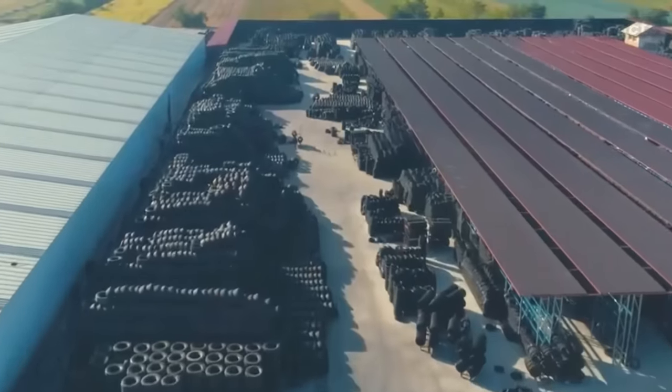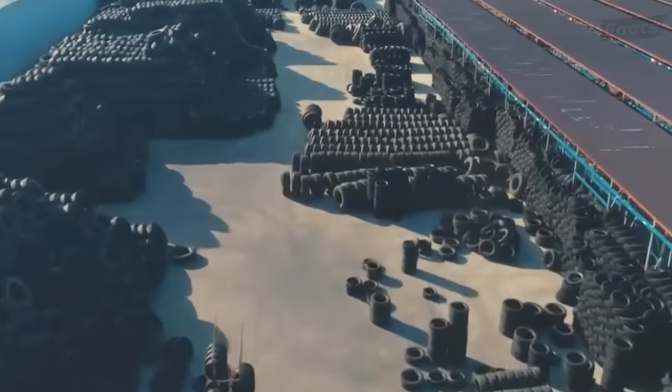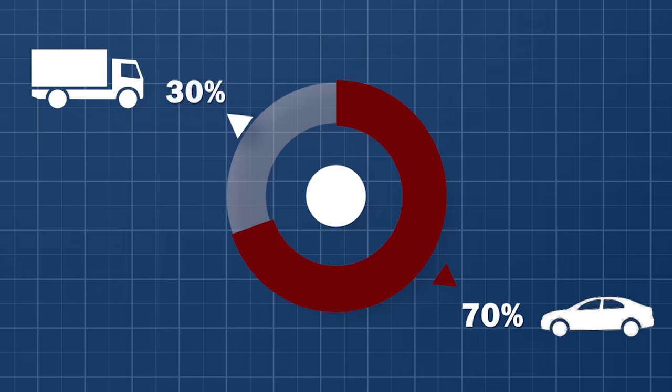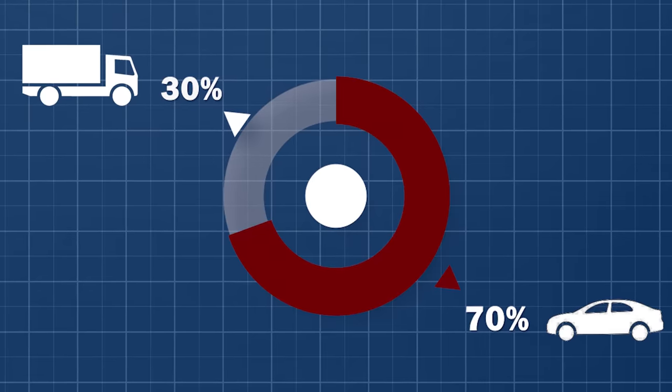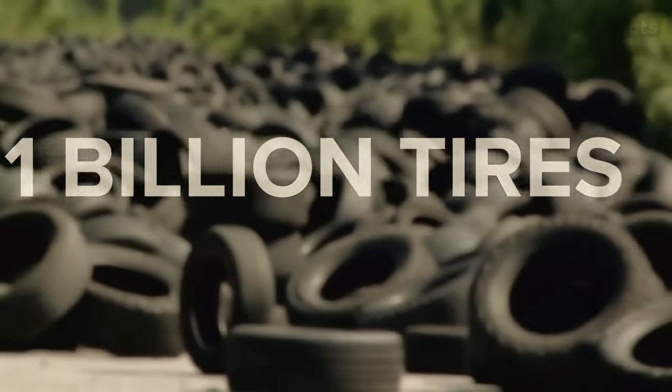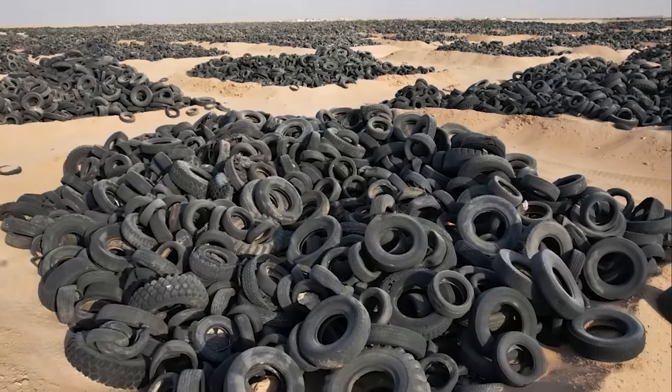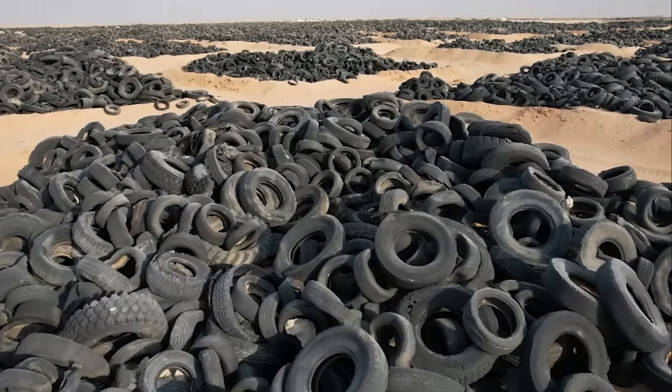More than 2.7 billion tires are made each year across the globe, 70% of which are used on cars, while the remaining 30% are used on trucks and other large vehicles. Interestingly, 1 billion tires are discarded around the world, around 75% of which end up in landfills like this one in Kuwait.